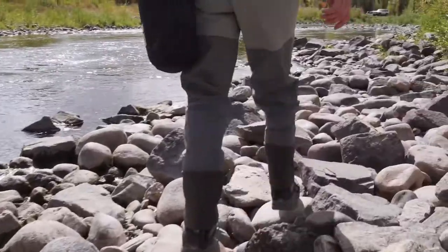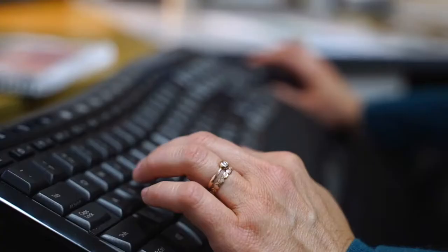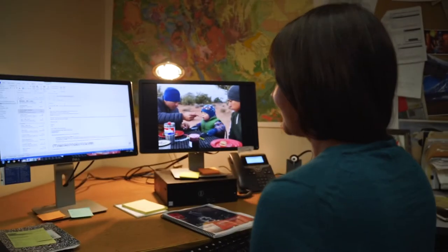We, as water managers in Colorado, are striving to manage the river in a more integrated way for a healthy system that not only provides for the aquatic life and the environment, but also for our own consumptive use.